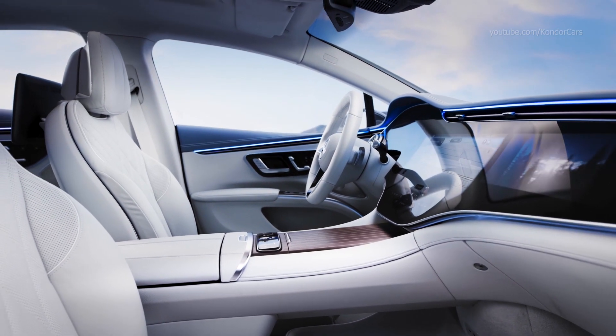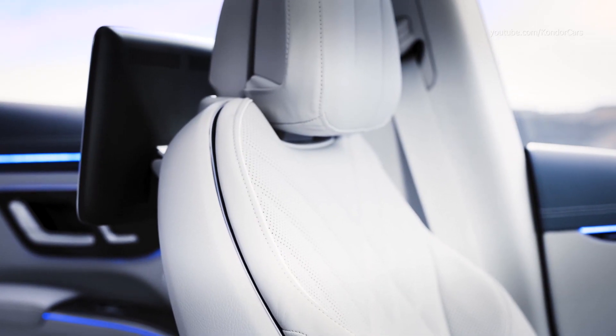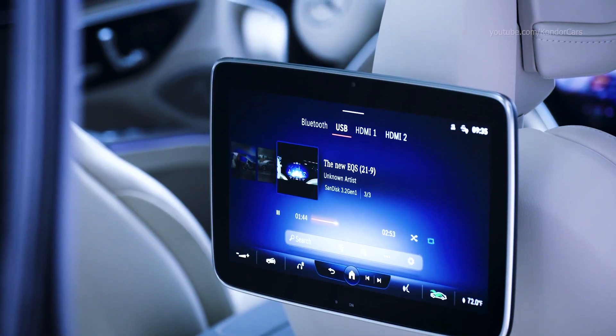With the MBUX Hyperscreen, the high-quality materials, and its spaciousness, the EQS offers a completely new luxury experience.